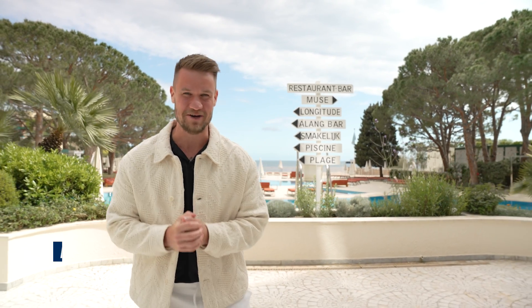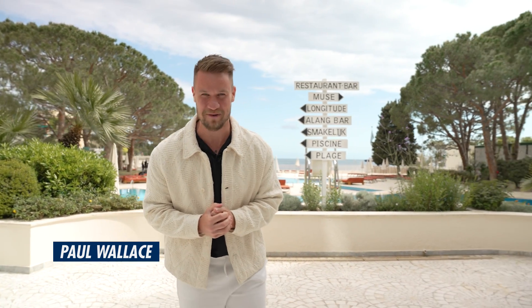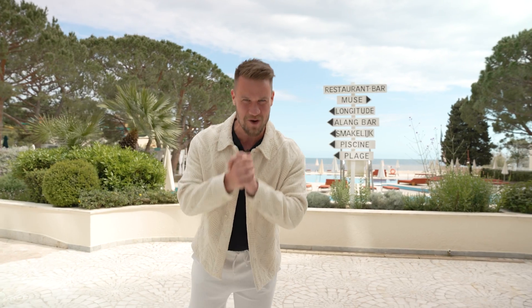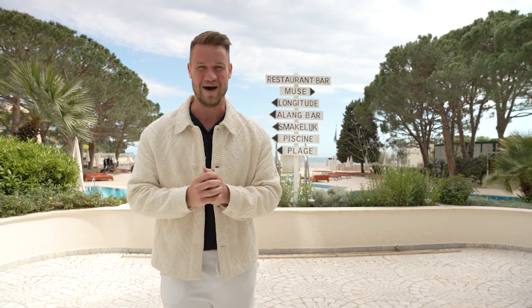Hello and welcome to another episode of FIA Insider. My name is Paul and we are here in Monaco for race weekend with Formula E. None of those signs say media briefing, but that is what we are headed to because we are a few hours away from the Formula E Gen 3 Evo car unveiling. So follow me as we go behind the scenes.